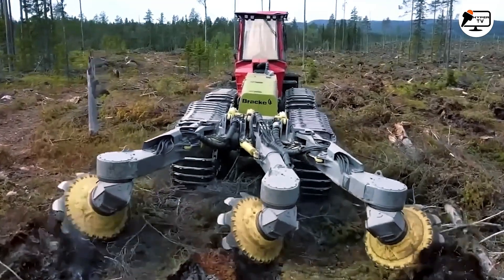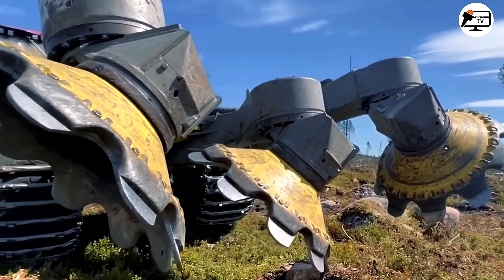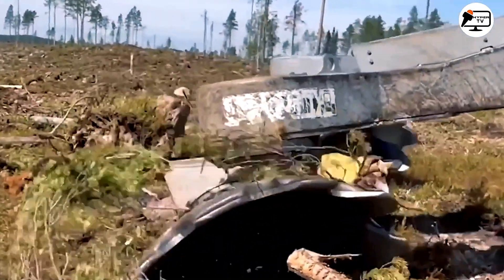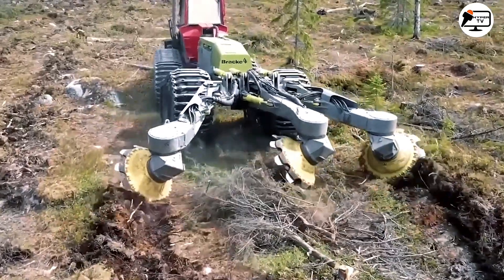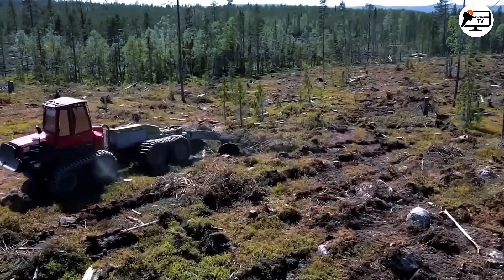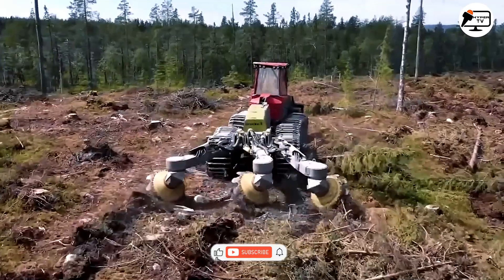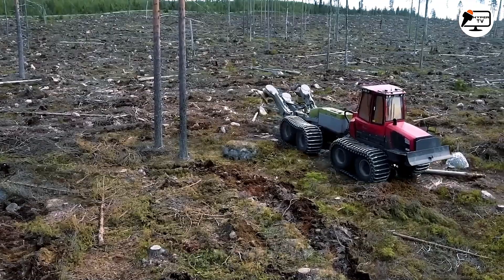The BRA-T35.3 Road Trencher is a robust and efficient machine crafted for trenching operations in forestry and land-clearing applications. With its sturdy construction and advanced features, it provides a dependable solution for creating trenches in various soil conditions. Equipped with three rows of cutting discs, it effectively cuts through soil and vegetation, ensuring precise and consistent trenches. The machine's design allows for adjustable trench widths, enabling operators to tailor the trench size to specific requirements.